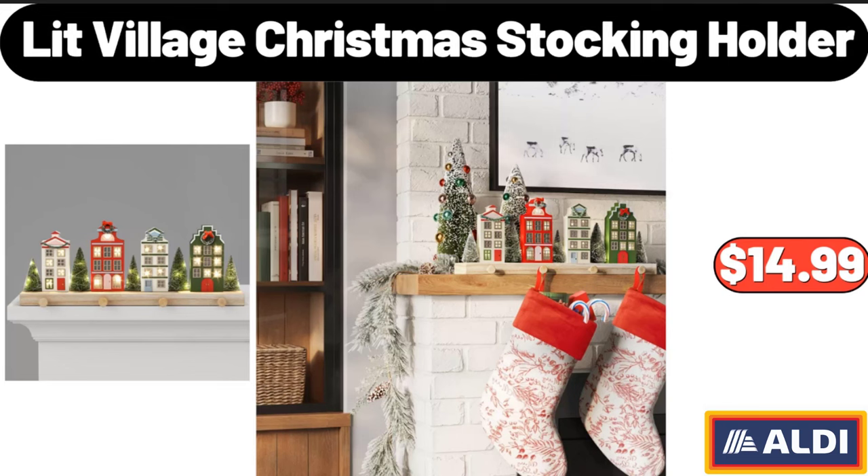Lit Village Christmas Stocking Holder, $14.99.